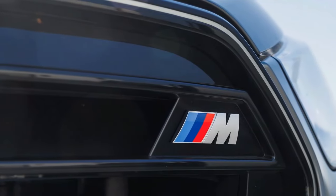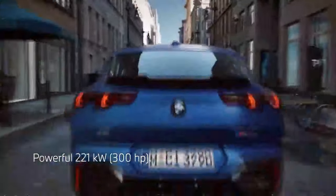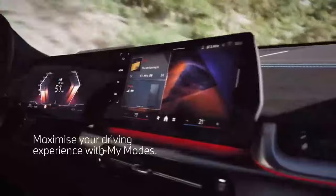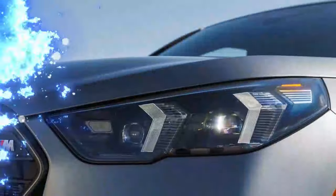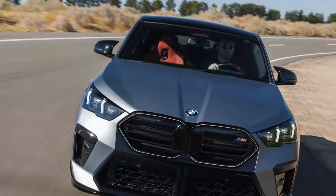The revamped Sportback design is the first thing that grabs your attention, but reactions to the new look were mixed. Features editor Scott Evans was unimpressed, saying the old X2 was quirky, interesting, and stylish — this one feels like 'honey, I shrunk the X6.' On the flip side, senior features editor Johnny Lieberman had a different take: 'It's like a funkier X4. I like it.'